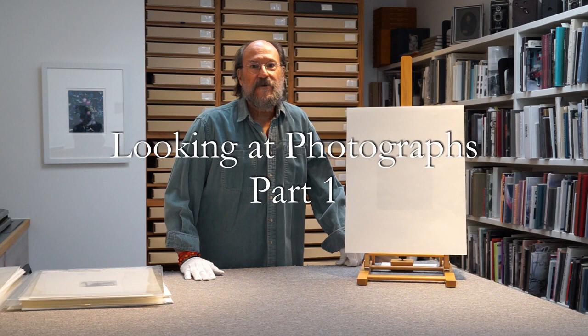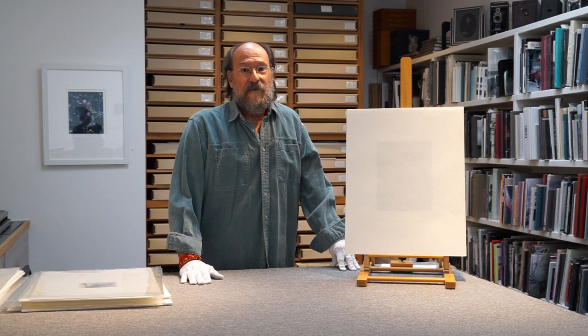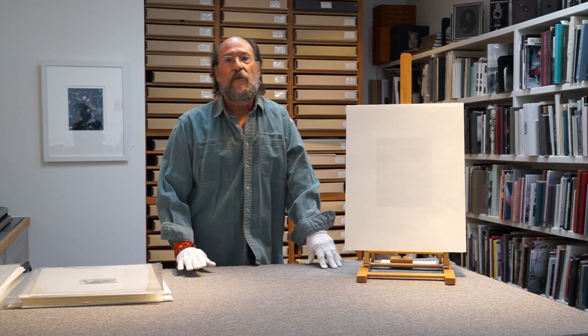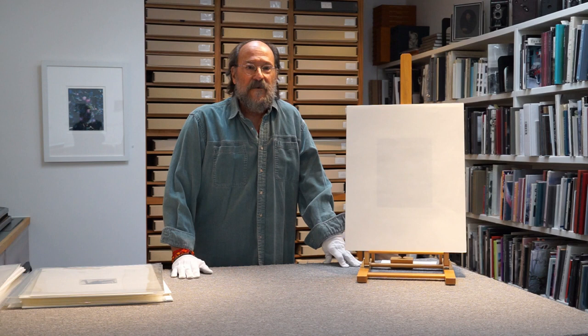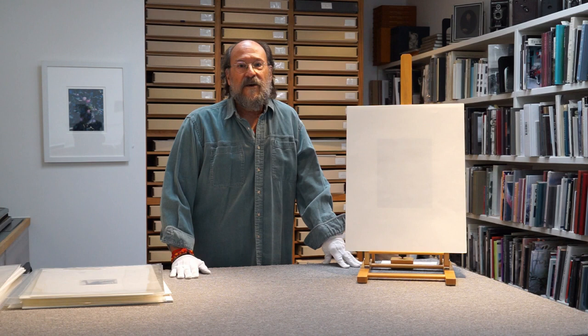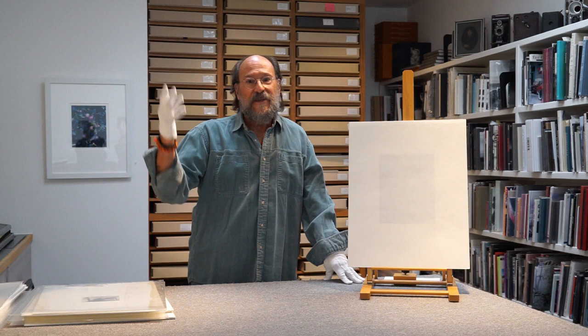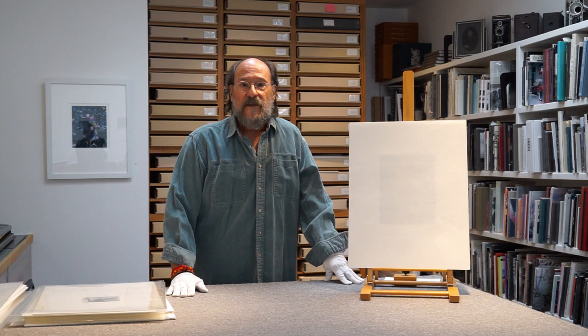Welcome to our third episode of Straight Talk About Collecting Photography. These videos are made in conjunction with written descriptions and close-up illustrations on our website, photographydealers.com. The website has many written newsletters covering the history of photography, from the daguerreotype and Talbot to da Vinci prehistory. Please check those out in conjunction with viewing these videos.